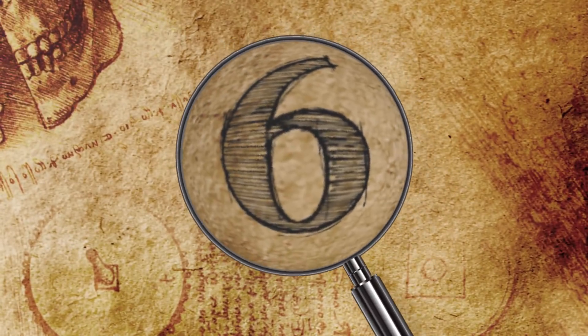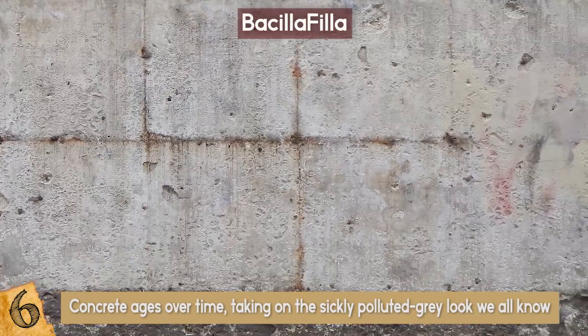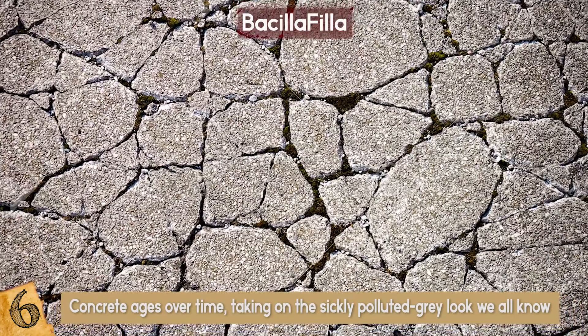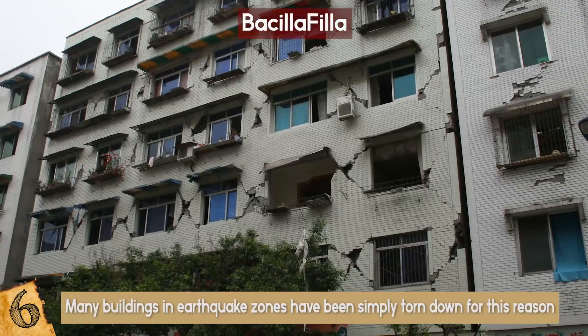Number 6: Bacillophylla. Concrete ages over time, taking on the sickly polluted gray look we all know, and developing fractures in the process. Repairs are time consuming and expensive. If the foundation of a building cracks, there's often no easy way of fixing it. Many buildings in earthquake zones have been simply torn down for this reason.